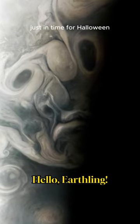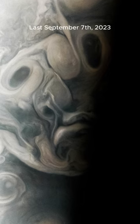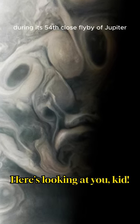Just in time for Halloween, NASA's Juno mission spots an eerie face on Jupiter last September 7, 2023 during its 54th close flyby of Jupiter.